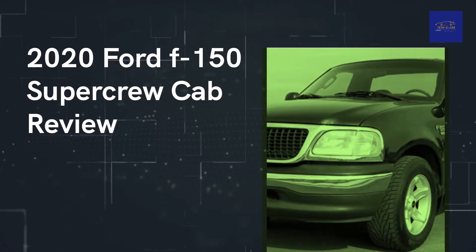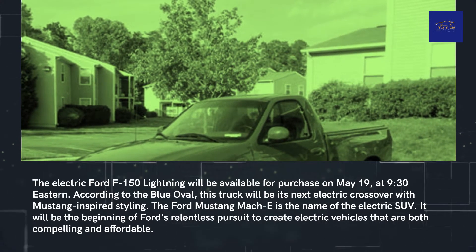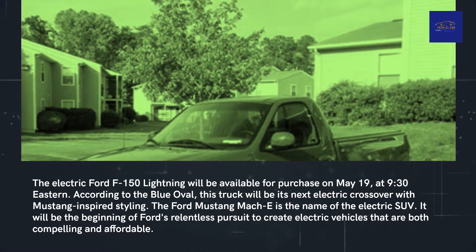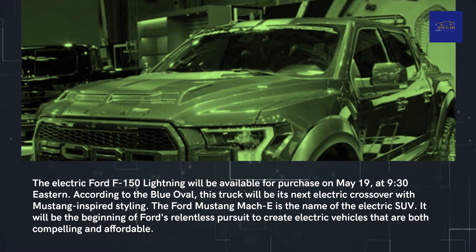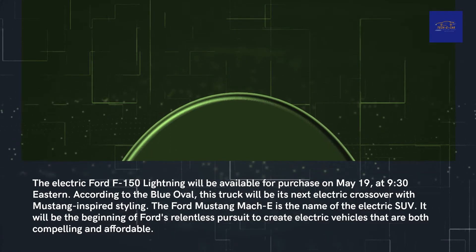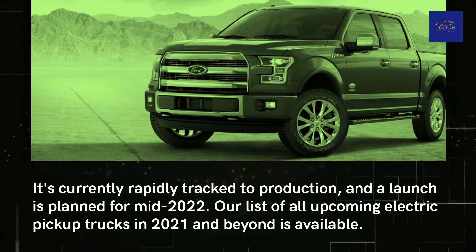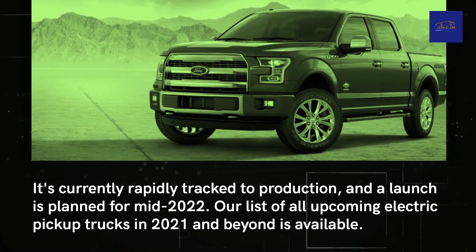The electric Ford F-150 Lightning will be available for purchase on May 19 at 9:30 Eastern. According to Ford, this truck will be their next major electric vehicle. The Ford Mustang Mach-E is the name of Ford's electric SUV, and it represents the beginning of Ford's pursuit to create electric vehicles that are both compelling and affordable. The F-150 Lightning is currently rapidly tracked to production, with a launch planned for mid-2022.